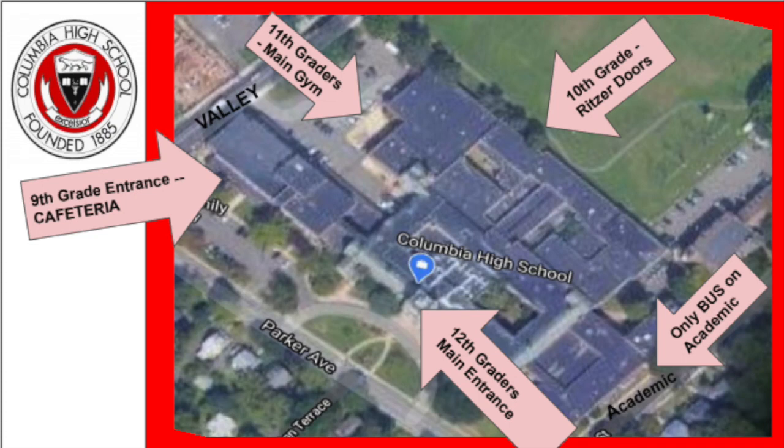Freshmen, you'll be entering at the cafeteria. Juniors, you'll be entering at the main gym. Sophomores at the Ritzer doors, and seniors, you'll be entering at the main entrance.